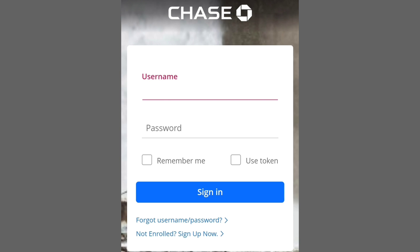Upon completing the redemption, verify the confirmation details. Your Chase Ultimate Rewards balance should reflect the deducted points.